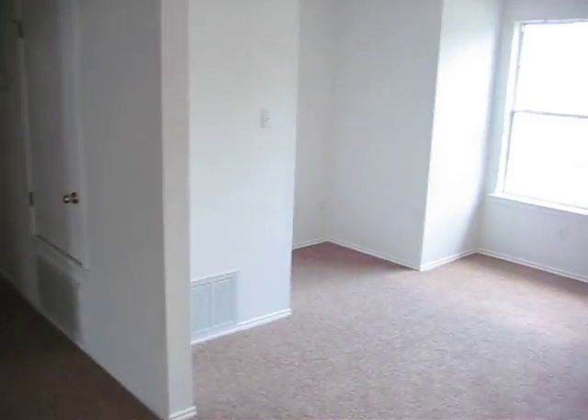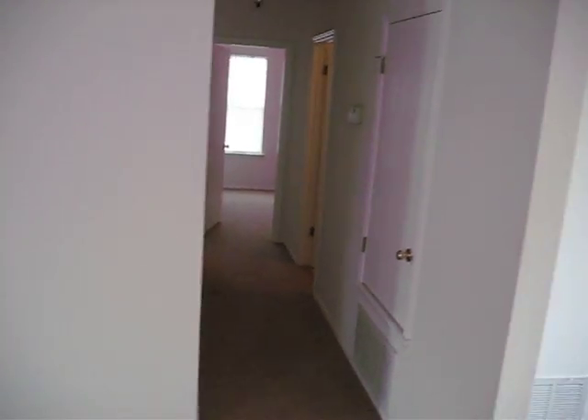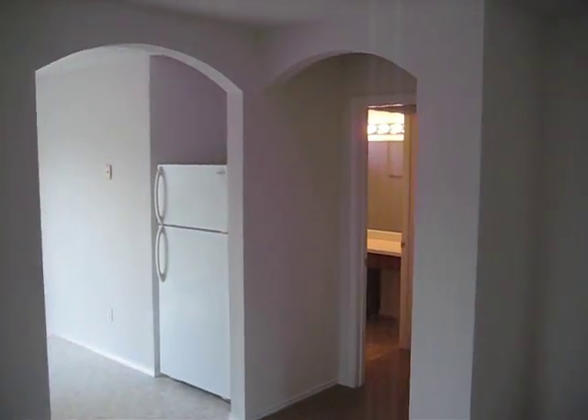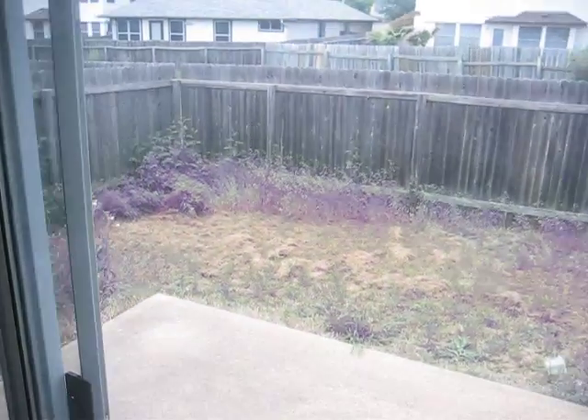We've got this little side dining area — we're not entirely sure what to do with but we'll figure it out. There's the hallway to the guest rooms and this is the hallway to the master bedroom. And here is the kitchen. Decent shape.